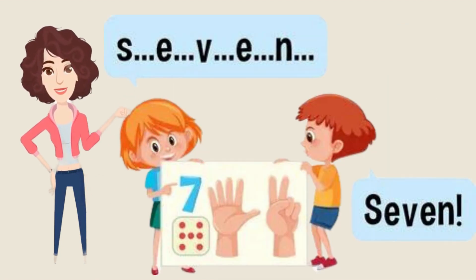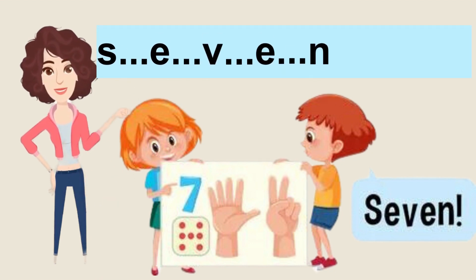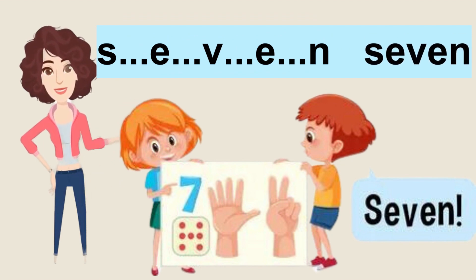We are moving so fast. Now it's turn for number 7. Let's start spelling it: S-E-V-E-N, 7. Now it's your turn to spell it. Amazing! Good job!